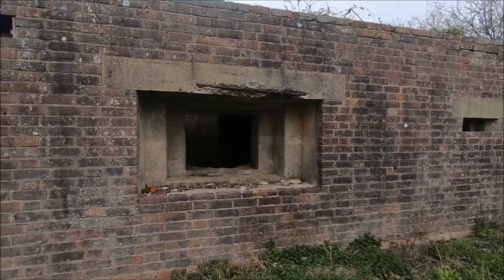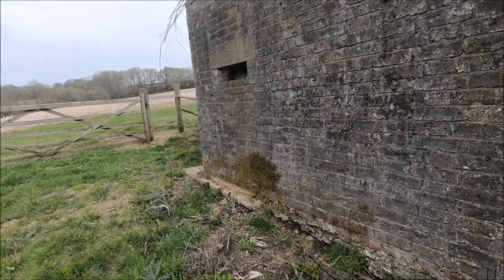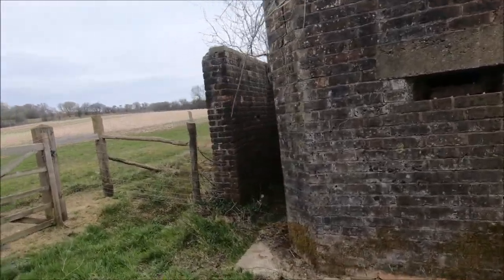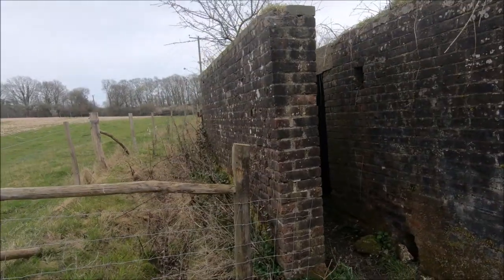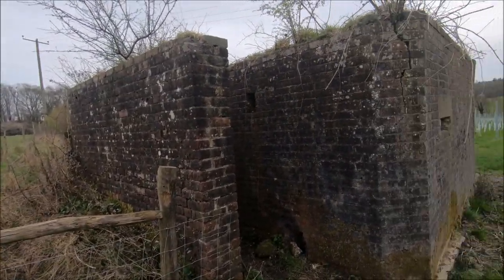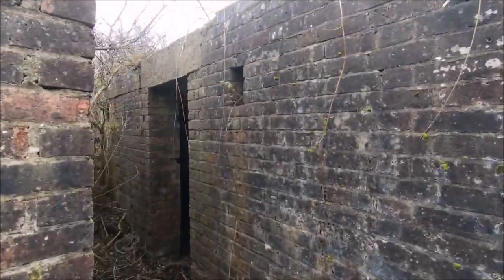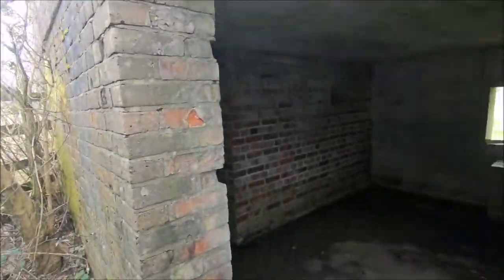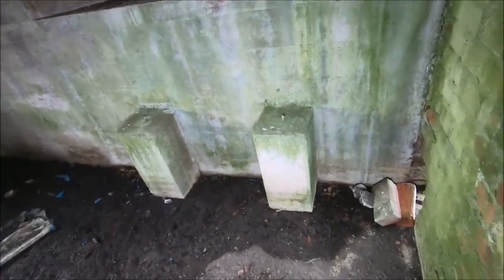A little bit of concrete cancer. There's a rear blast wall. A bit muddy. Bren gun supports.